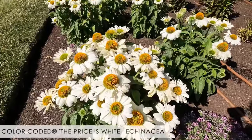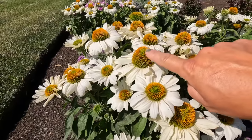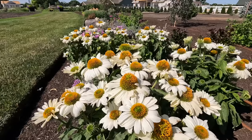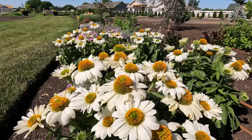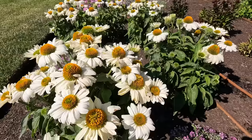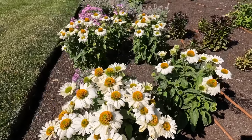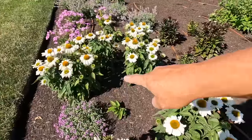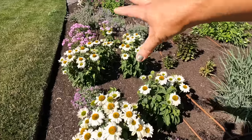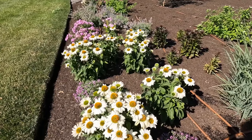We have a variety called Price is White — the contrast from the orange cone with that creamy white is just stunning. You can see all the pollinators buzzing around. These top out at about 22 inches tall with an 18 inch spread and are zone four through eight. Every echinacea variety will differ just a tiny bit on zone and size. You can divide these every three to four years or so.